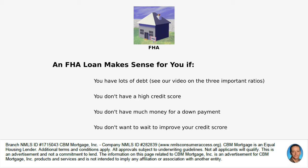In summary, an FHA loan probably makes sense for you if you have a high debt-to-income ratio — we have a video covering the three important ratios including debt-to-income, loan-to-value, and housing ratios. It also makes sense if you don't have a high credit score, if you don't have much money for a down payment (3.5% may be all you need), or if you don't want to wait to improve your credit score and need to buy now.